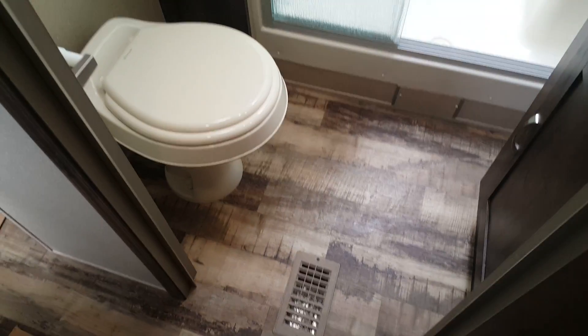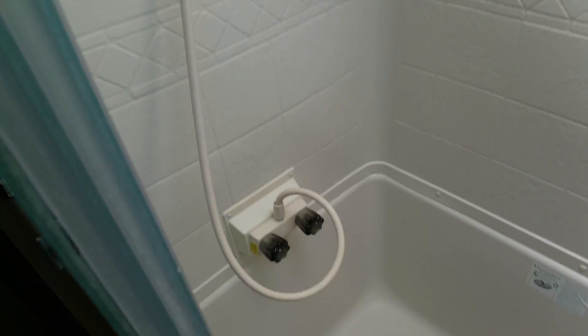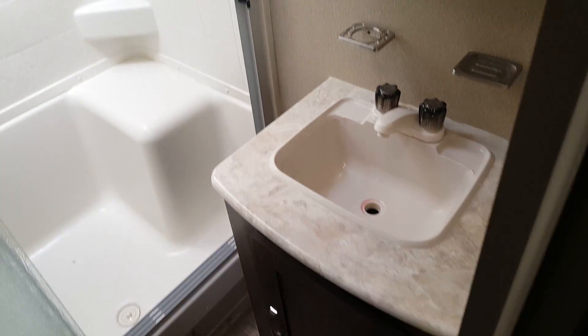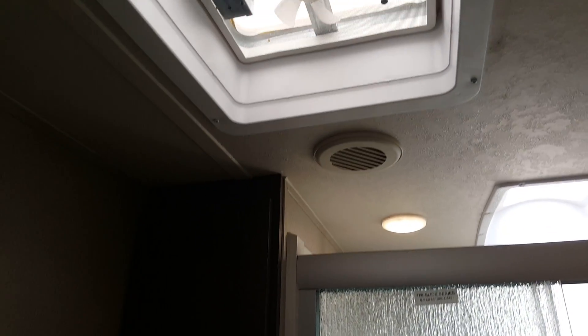Down the hallway there's the fully enclosed side-aisle bathroom. You get the foot-flush toilet and a large shower with a seat and frosted glass sliding door, with a skylight up above. There's a vanity with storage and a medicine cabinet. There is a roof vent with a built-in fan, and there's an extra storage cabinet beside the shower for all your linens.